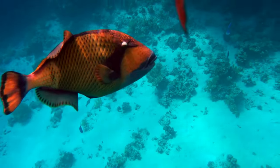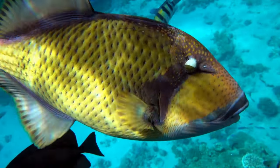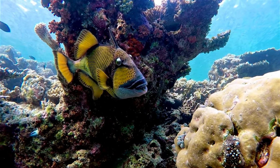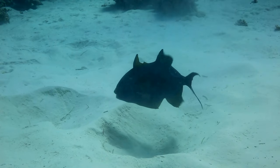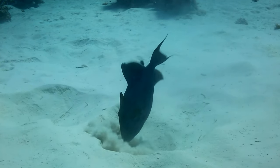Have you ever wondered why a fish would be named triggerfish? What could possibly trigger it? In the vast expanse of our oceans, there exists a variety of marine life, each more fascinating than the last. Among these, the triggerfish stands out — not just for its peculiar name, but also for its unique characteristics.